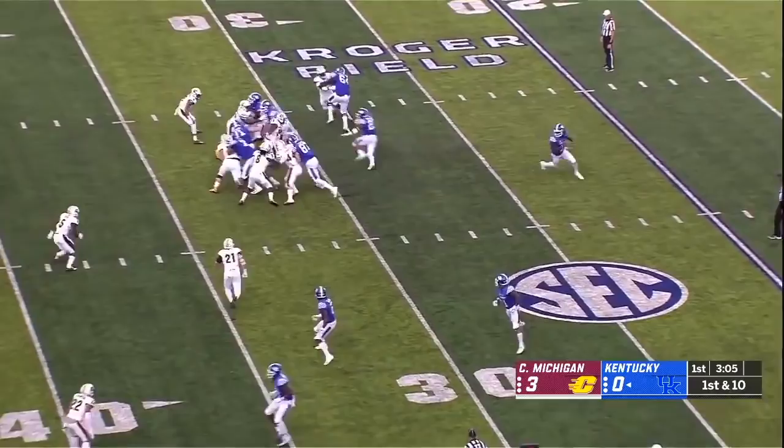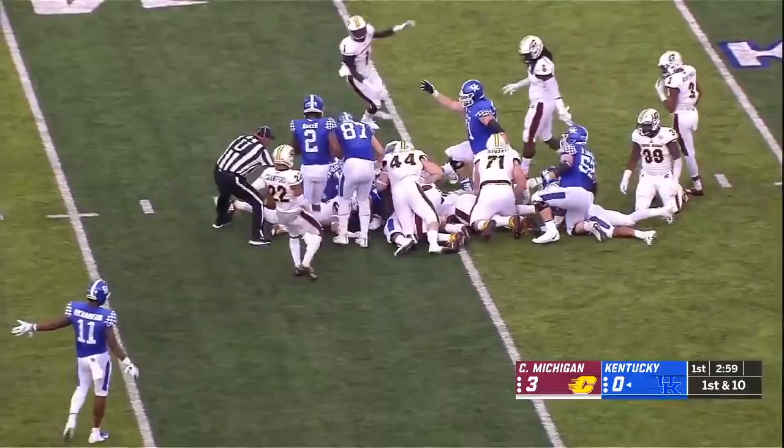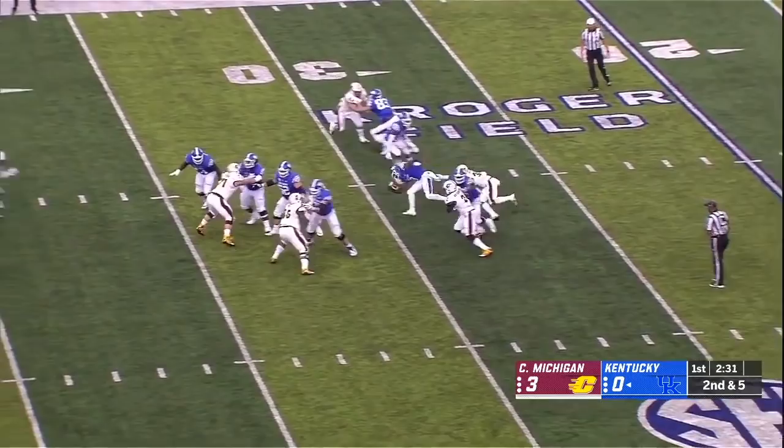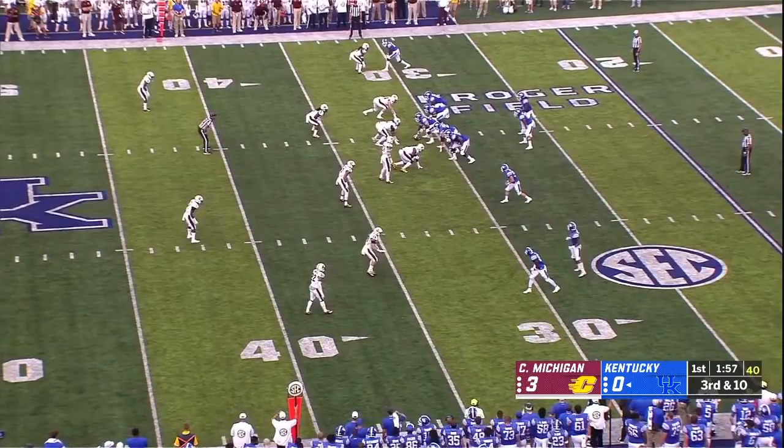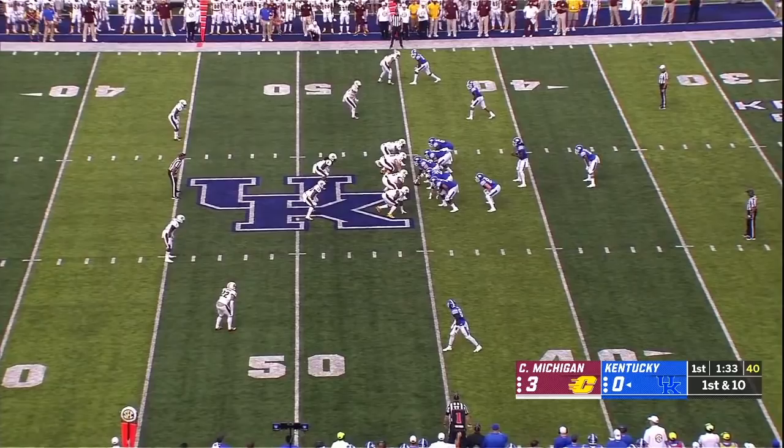Benny Snell Jr. lost the ball — Central Michigan already with one takeaway. One of two players rotating in at left tackle. Wilson under pressure and down he goes. First quarter: A.J. Rose whiffed on the pickup at running back, but now Wilson with a shot on third down — and it is complete.